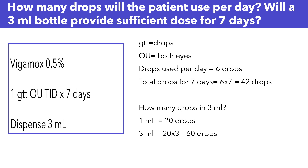How can we tell if a 3ml bottle will have enough drops for seven days? Does it have more than 42 drops? As long as it has 42 drops or more, we'll be good. We need to convert 3ml into drops. The conversion factor to know is 1ml equals 20 drops. So 3ml is 3 times 20, which is 60 drops. A 3ml bottle equals 60 drops, and we only need 42 drops for seven days. So yes, a 3ml bottle will provide the sufficient dose needed for seven days.